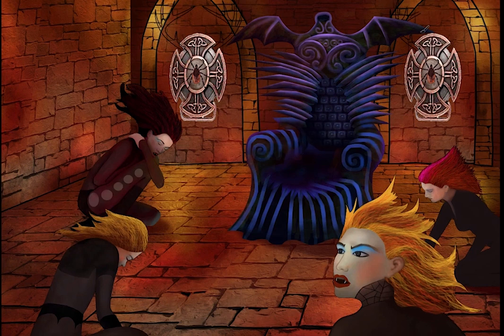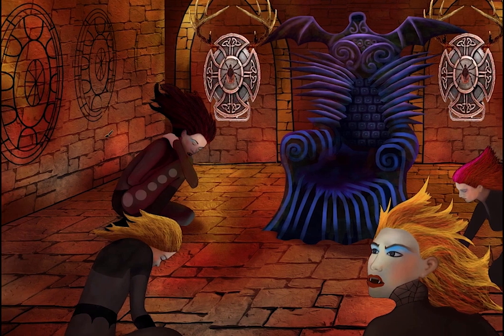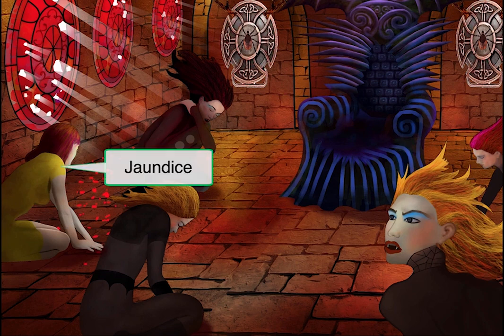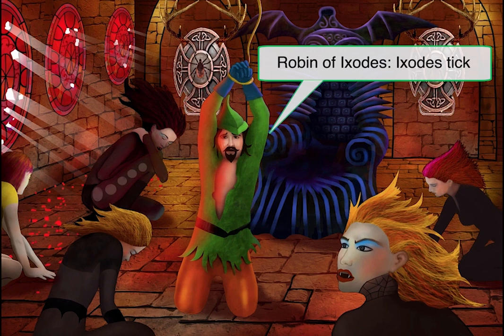Let's add some antlers above the shields to add to the creepy Gaston-esque decor, and of course to remind us that Ixodes is a deer tick. We mentioned a possible symptom of hemolytic anemia, so we are adding a row of blood-red stained glass windows that are cracked and weather-worn, and shards of glass have fallen to the floor below. Notice how they are round like red blood cells and shattered to remind you of hemolysis. Hemolytic anemia can result in jaundice, so we will include one more vampire babe dressed in yellow under the shattered glass. The vampire babes are congregating around their next bloody meal — they have captured none other than Robin of Ixodes himself.